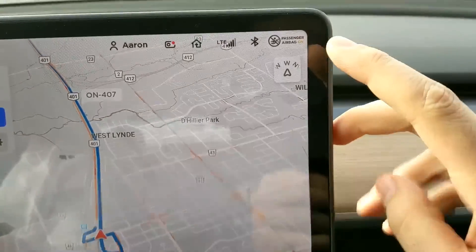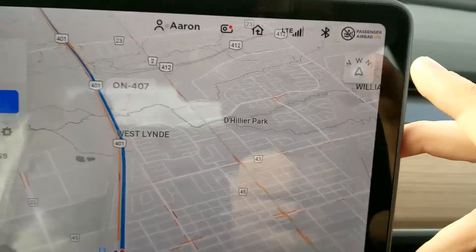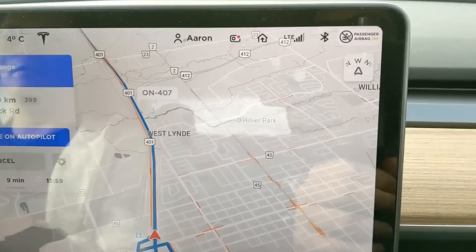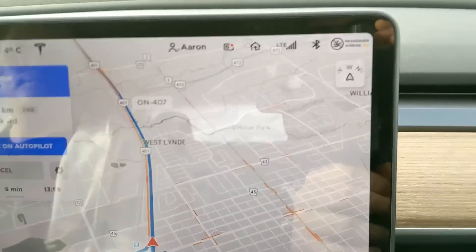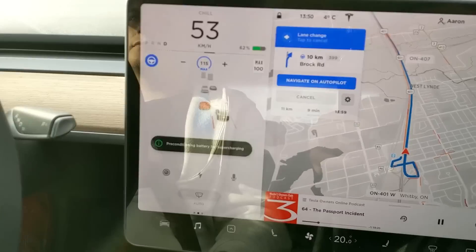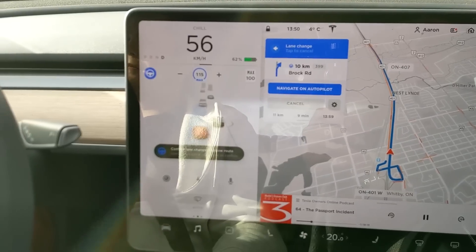So really random, but you can see in the top right here, it says 'passenger airbag on.' I'm 99.999% sure that is new. I'm pretty sure it caught my eye as well - I haven't seen that before. So we have navigation on autopilot on. Aaron uses confirmation.